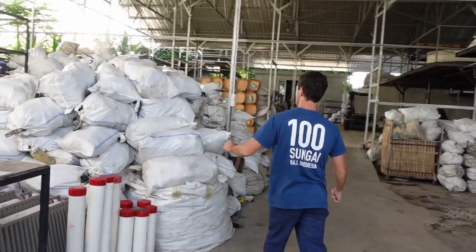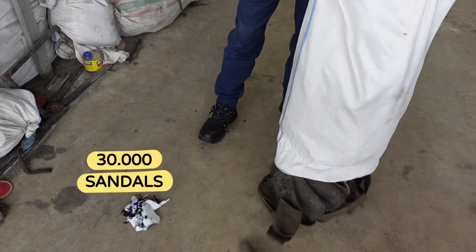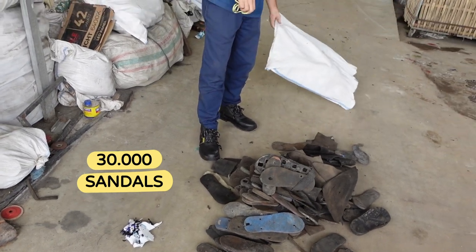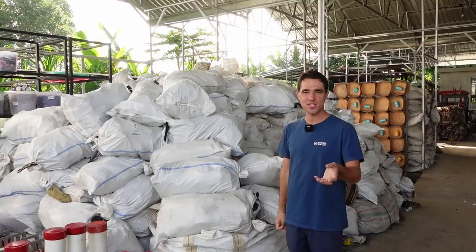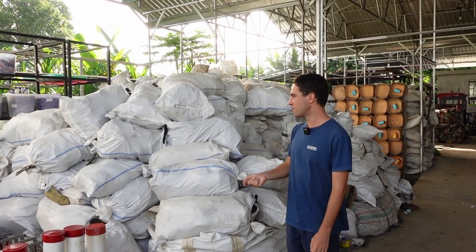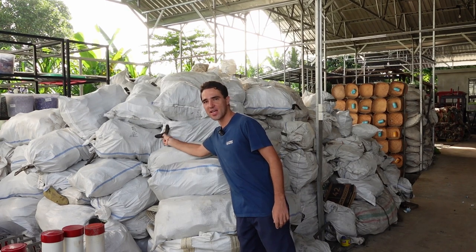All of this here is sandals — it's a pretty big mountain, probably around 30,000 sandals. Why are there so many in Bali? About 11% of what we collect is foam sandals, a material that is not recyclable here in Indonesia.